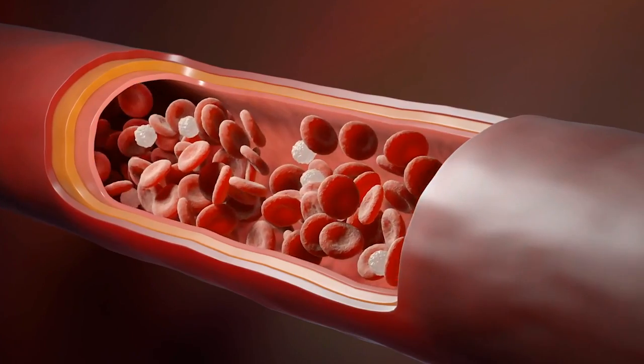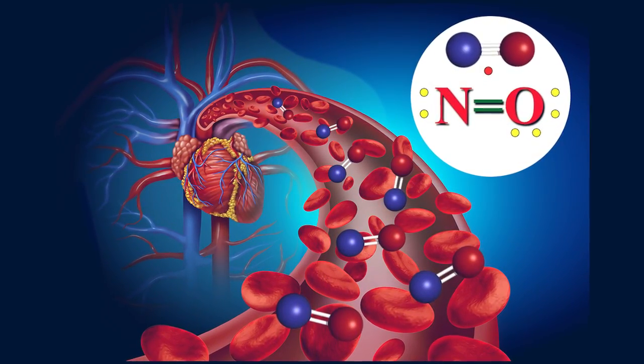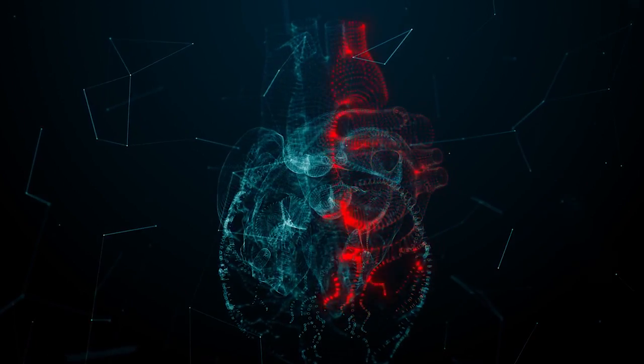Vitamin D also plays a role in endothelial function — the lining of our blood vessels. Adequate levels of vitamin D can help preserve endothelial function, promoting vasodilation, which is the opening of blood vessels, and improving blood flow. This is particularly important for preventing hypertension and reducing the risk of cardiovascular diseases. Vitamin D's effect on endothelial cells influences the release of nitric oxide, a molecule essential for vascular relaxation and blood pressure regulation. Vitamin D also modulates the renin-angiotensin-aldosterone system, with implications for heart health.